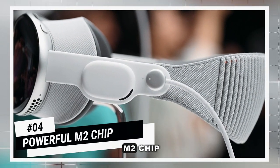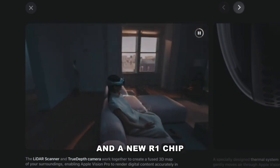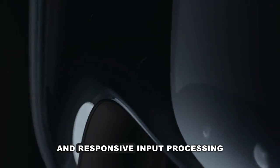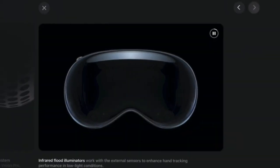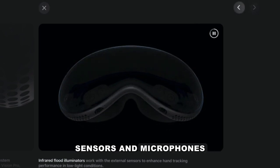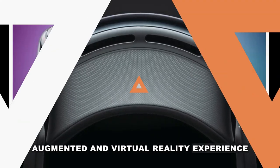Number 4: Powerful M2 Chip. At number 4, we're talking about the brains behind the Apple Vision Pro. Sporting the M2 chip and a new R1 chip, this device ensures seamless graphics, efficient algorithms, and responsive input processing — a powerhouse that sets it apart in augmented and virtual reality. The R1 chip is dedicated to processing inputs from the myriad of cameras, sensors, and microphones integrated into the Vision Pro. It's like having a powerful MacBook on your head.